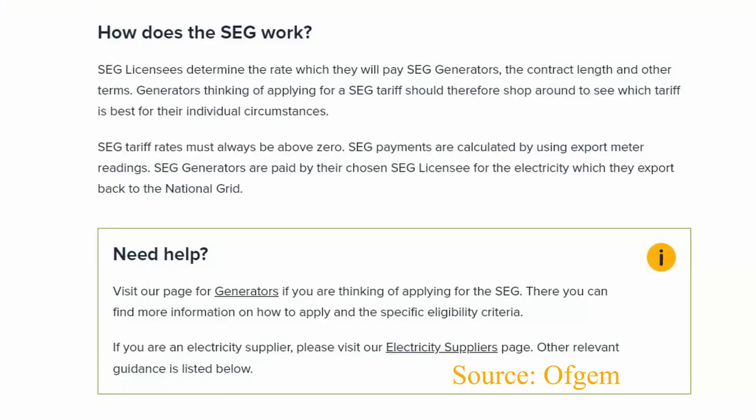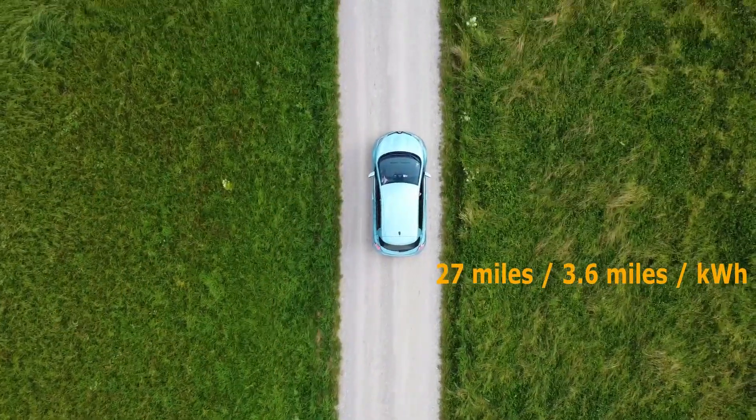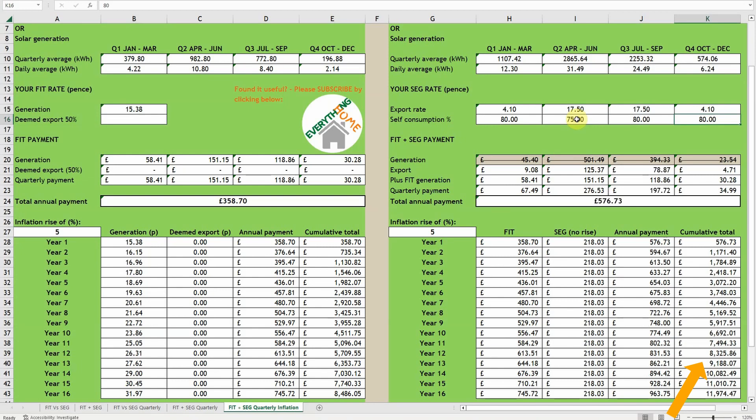Another thing to consider is that unlike the FIT, the SEG is not guaranteed. There are no set or minimum tariffs for the SEG — the only requirement is that the export tariff rate must be greater than zero at all times. Furthermore, unlike the FIT, the SEG is not currently inflation-linked. The SEG depends on your actual export after self-consumption, so if your electricity self-consumption is likely to increase in the future, this could significantly impact your export payments. For example, if you get an electric vehicle like a Nissan Leaf with a 40kWh battery — estimated 145 miles real-world range at 3.6 miles per kilowatt hour — driving 10,000 miles per year would consume 7.5 kilowatt hours more electricity per day, dramatically reducing export payments. I would urge you to consider the numbers and risks very carefully before making any decisions.